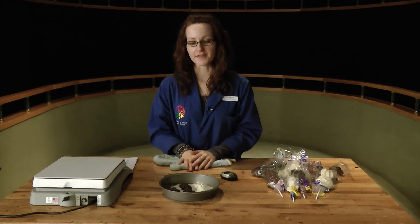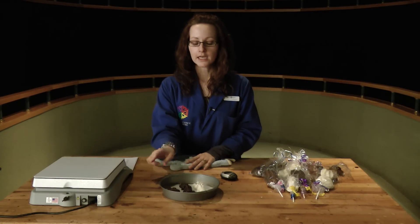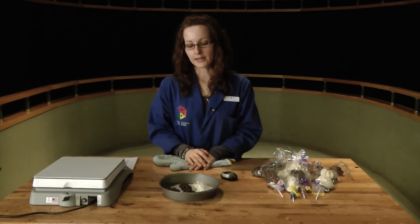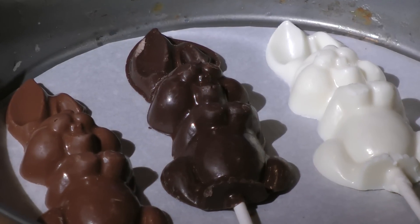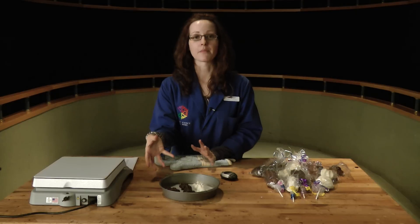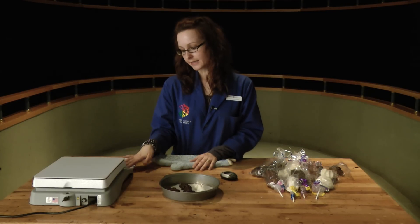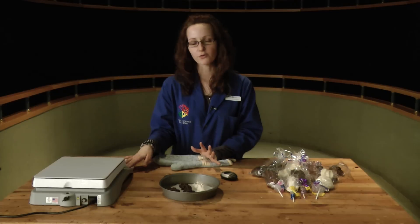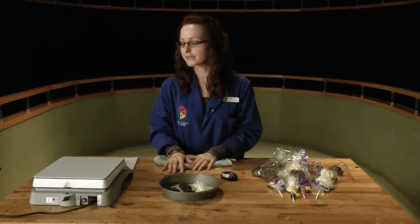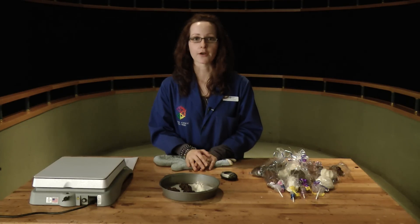Okay, so what you need for this experiment is a simple pie plate or tray that you can melt your chocolate in. You need three different types of chocolate — your milk, dark, or white. You want to make sure that your chocolate is the same size and also of the same manufacturer so that you can compare them equally. We're using a hot plate here, set to about 30 to 40 degrees Celsius. You want to start out with a low temperature so that you're not missing the actual comparisons. But you can use a microwave or a double boiler at home as well.